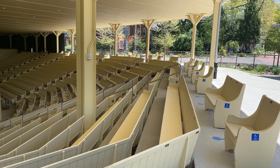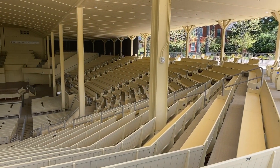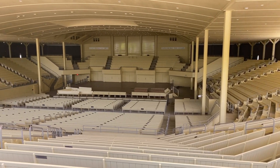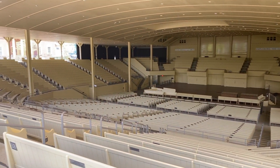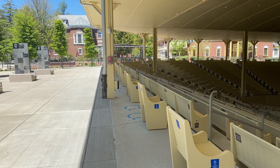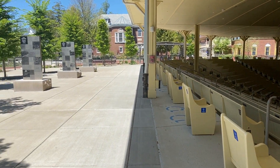Now we are in Chautauqua Institution. It's a gated community with a rich history in arts, education, and cultural events. It has a genre of musical concerts, not to mention the stunning architecture. It's a place like no other in the world.